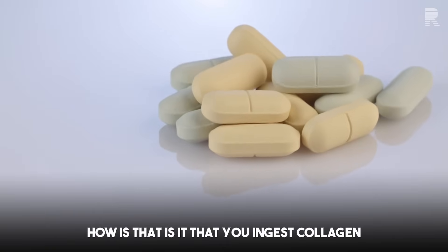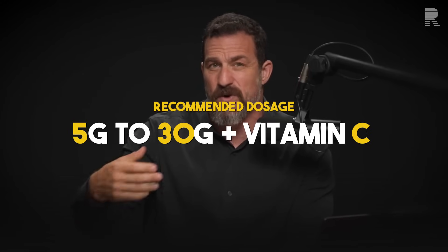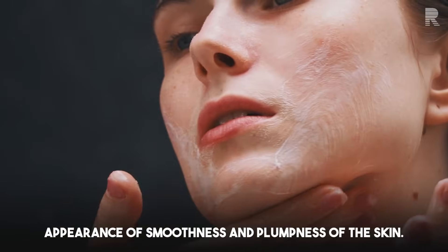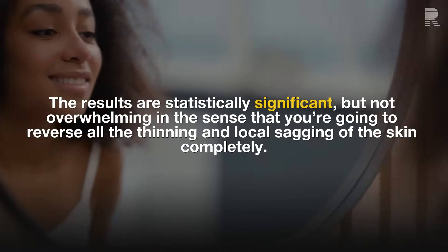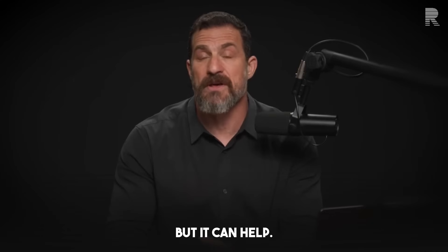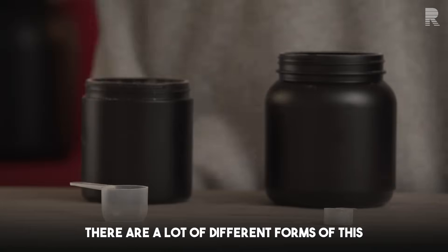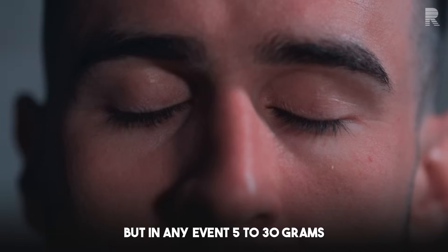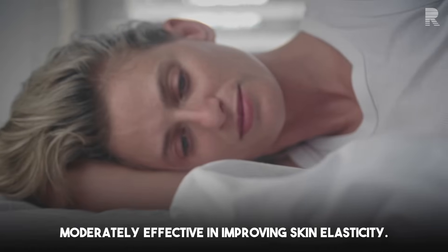People typically ingest collagen at dosages anywhere from five grams up to 30 grams per day, often with some vitamin C, which seems to help absorption or utilization. Studies over time observe some improved elasticity and appearance of smoothness and plumpness of the skin. The results are statistically significant, though not overwhelming — you won't reverse all thinning completely, but it can help. Collagen can be ingested through bone broth or powdered form from fish, animal, or plant-based sources. Typically 15 to 30 grams in most studies seems moderately effective.